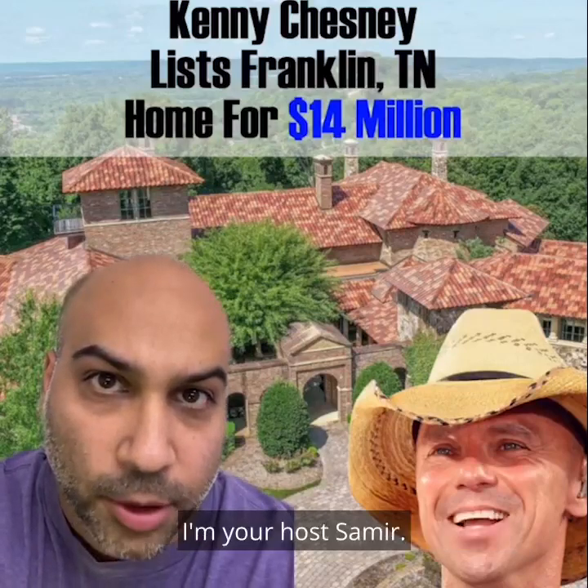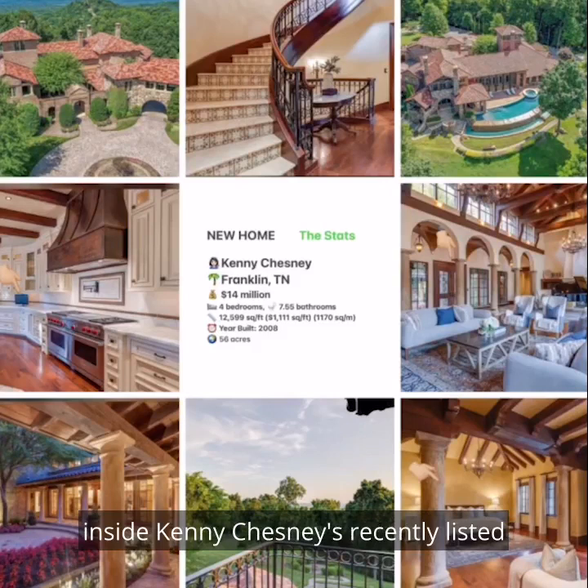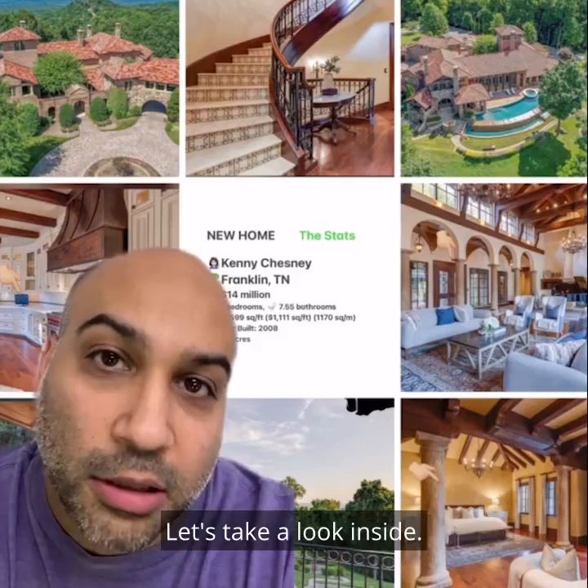Welcome to Celebrity Home Shopping. I'm your host, Samir. On today's episode, we're taking a look inside Kenny Chesney's recently listed Franklin, Tennessee home. Let's take a look inside.